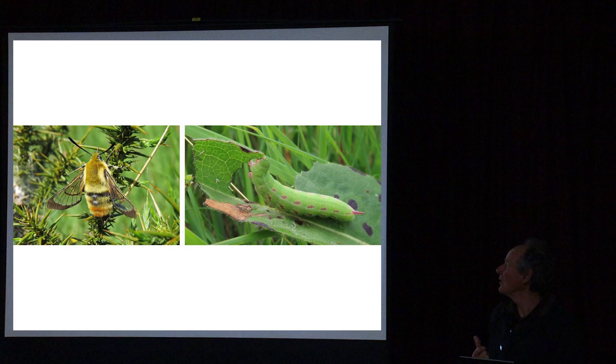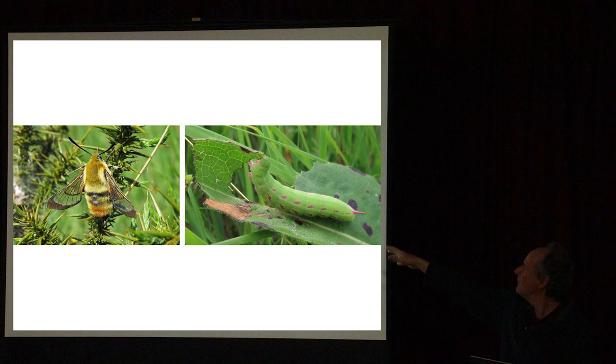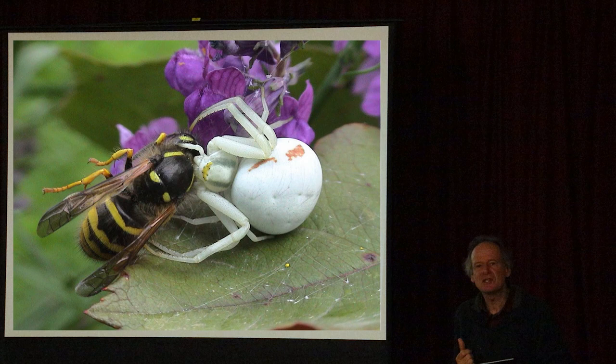This is the narrow-bordered bee hawk moth, more a specialist of Dartmoor so not likely in this part of the world, but occurring in some of the damper meadows on Dartmoor. It's a specialist on devil's bit scabious - the caterpillars only feed on it. You can see the big hawk moth caterpillar with its spike feeding on the devil's bit scabious, and the moths themselves look just like a bumblebee flying in spring.